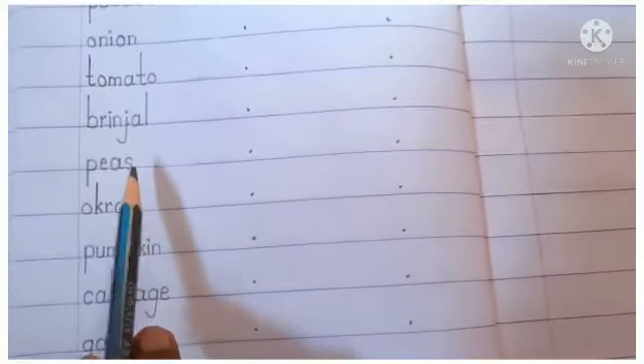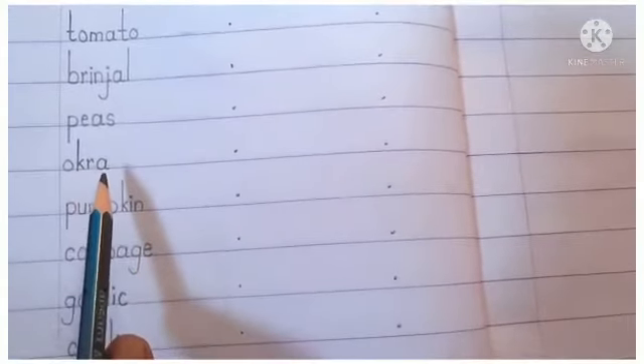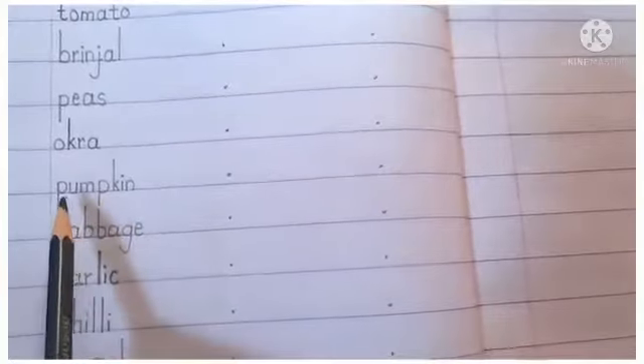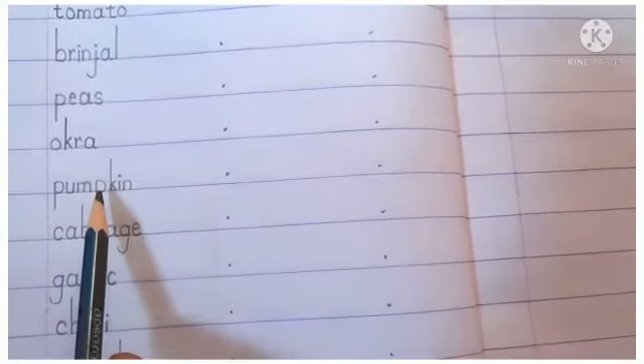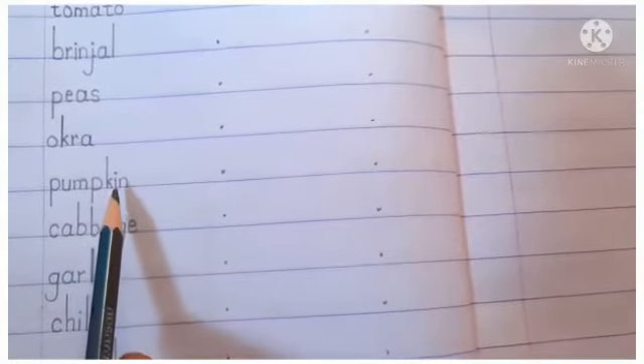P-E-A-S — Peas, means mutter. O-K-R-A — Okra, means bhindi. P-U-M-P-K-I-N — Pumpkin, means kohra.